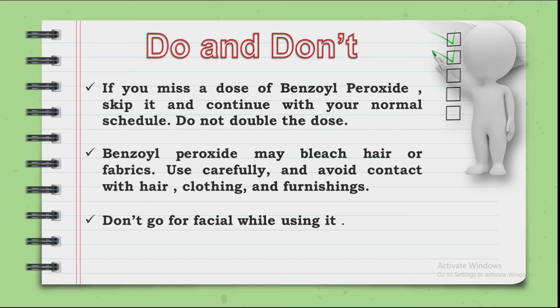Benzoyl Peroxide can bleach your hair and clothes, so keep it away from them. Also, if you are already using a facial cream, do not use this product at the same time, because your skin is already sensitive and combining them may cause irritation.